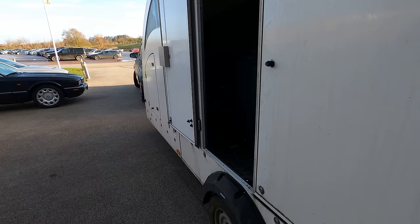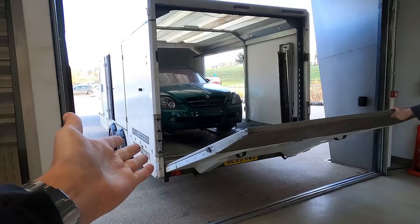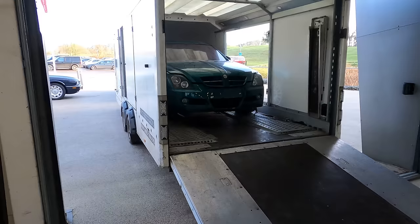Oh my gosh, that's incredible — there she is! We're gonna get this unloaded and we'll have a good look around her. That is amazing.